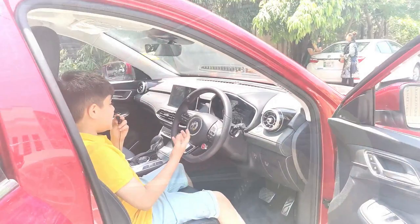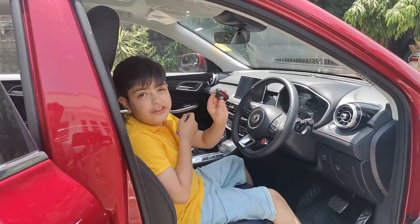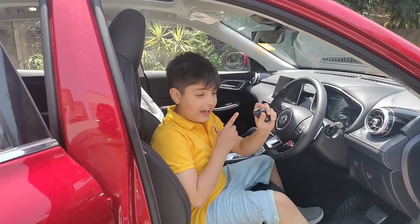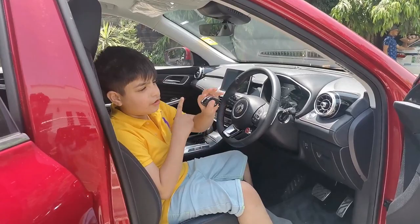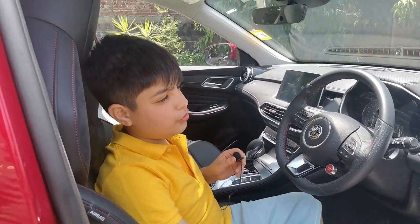Now I'm inside the car — so cool. We got the keys, and the keys can do anything: open the trunk, lock the car. You can close the windows by just holding the lock button for five seconds, and open them too. You can do anything with this car — it's the future!